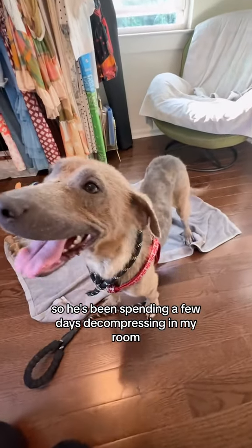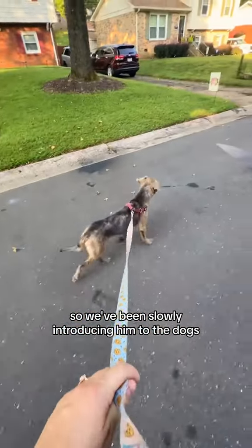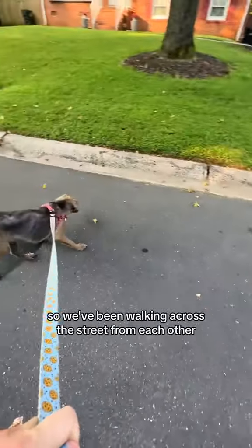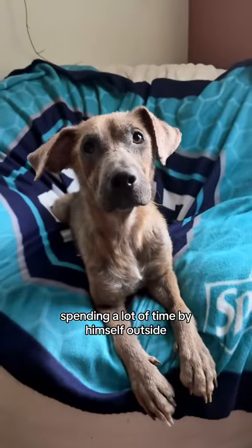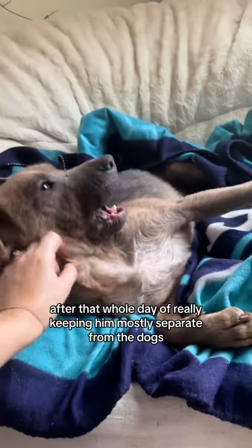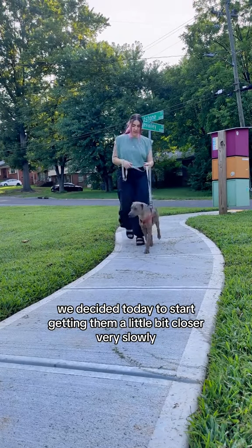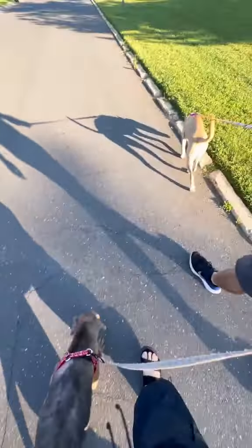He's been spending a few days decompressing in my room and office. We've been slowly introducing him to the dogs because we don't want to overwhelm him — we don't know what his life has been like. So we've been walking across the street from each other, spending a lot of time by himself outside and downstairs so he can get a lay of the land. After a whole day of keeping him mostly separate from the dogs, we decided to start getting them a little bit closer, very slowly.